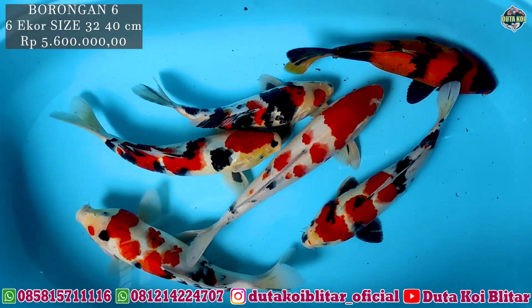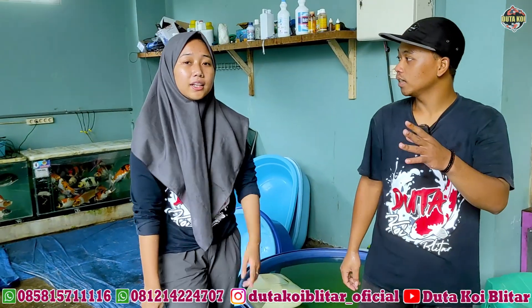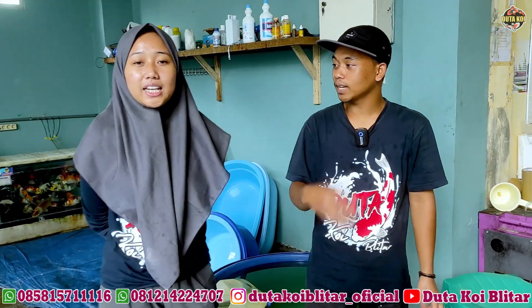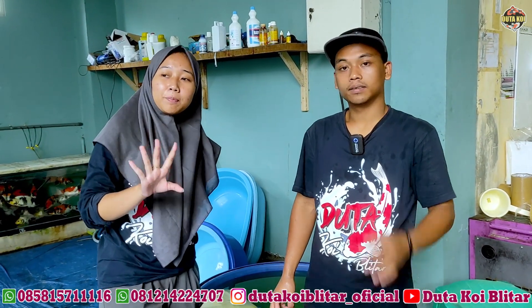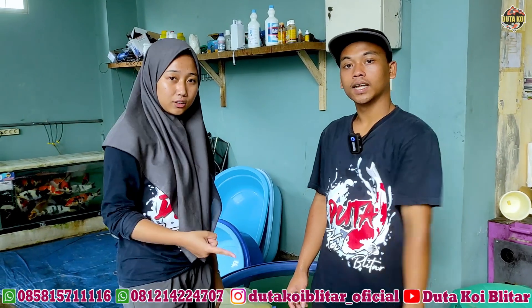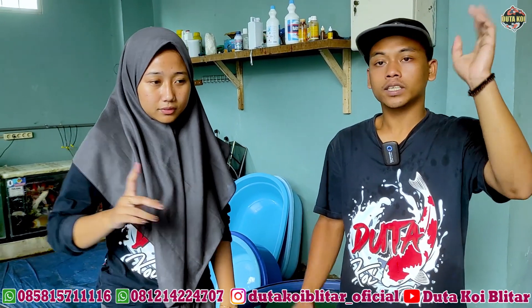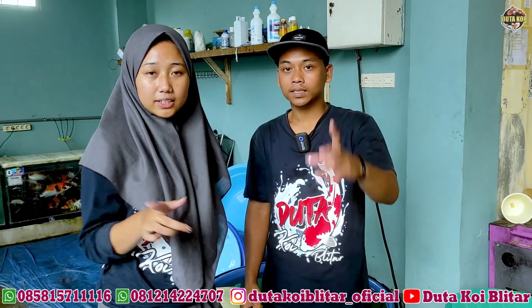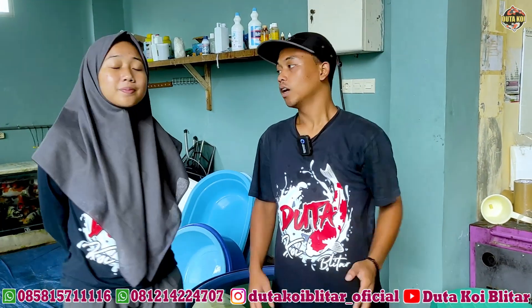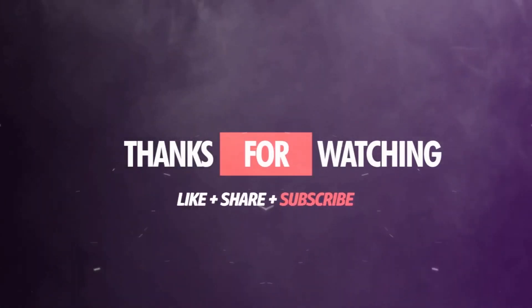Oke, jadi itu vlog hari ini, review ikan-ikan dengan harga satu juta. Harga pasti sama satu juta, berbagai macam paket. Ada yang single, ada yang dua, ada borongan juga bosku. Ini waktunya mepet. Mungkin ikuti terus channel Dutakoi, jangan sampai ketinggalan. Jangan lupa like, komen, dan subscribe juga. Oke cukup sekian, semoga bermanfaat. Wassalamualaikum warahmatullahi wabarakatuh.